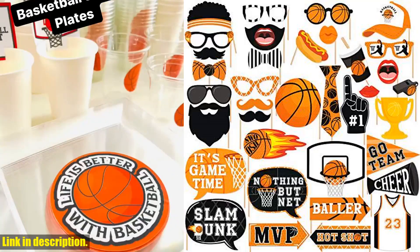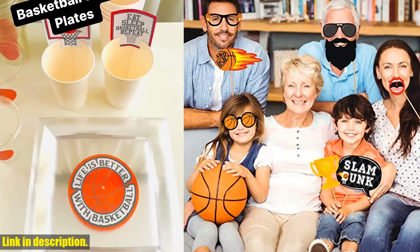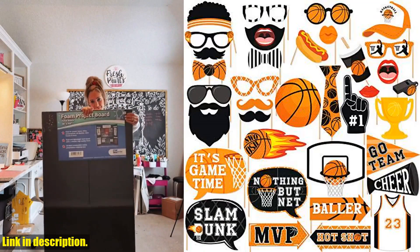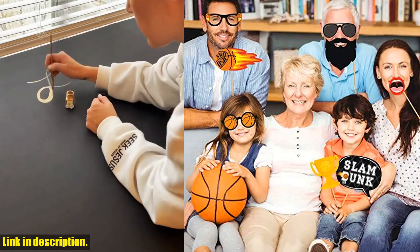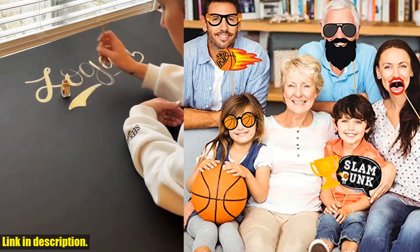Hey everyone, welcome back to the channel. Today we're taking a slam dunk into the world of basketball parties with these awesome basketball party photo booth props from Levfla. If you're a basketball fan or know someone who is, these props are the perfect addition to any basketball themed party or event.